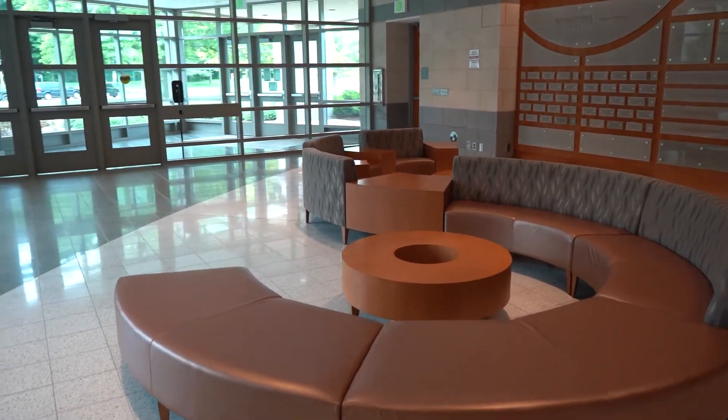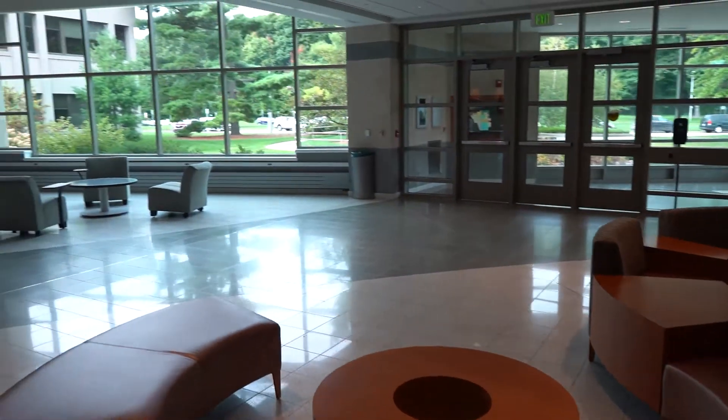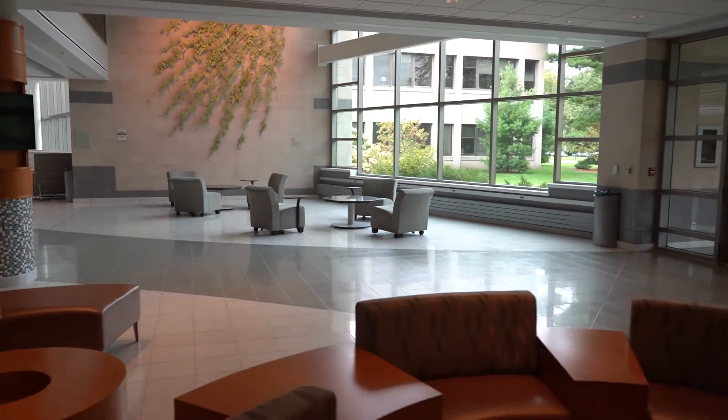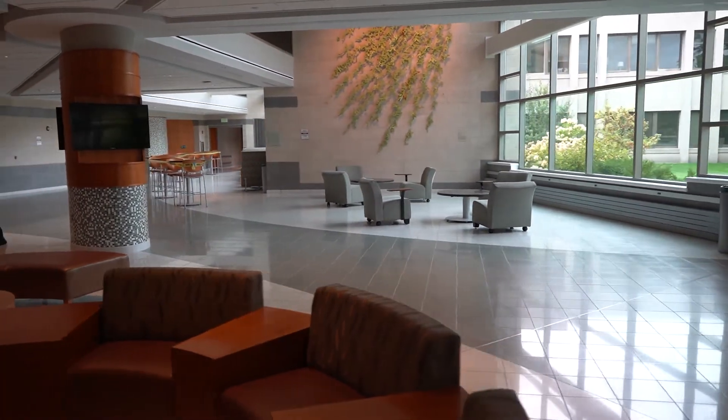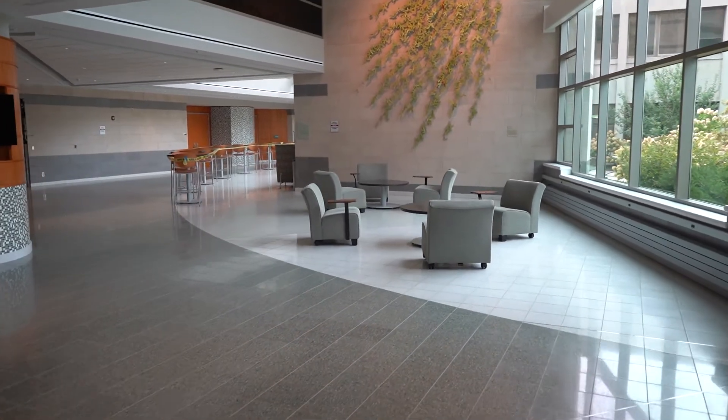We're entering the building through Life Sciences C, or the Bot Wing, the newest part of the College of Nursing properties. We have Life Sciences C and Life Sciences A, both of which are completely for the College of Nursing, and we also have our Grainger Lab in Life Sciences B on the first floor.